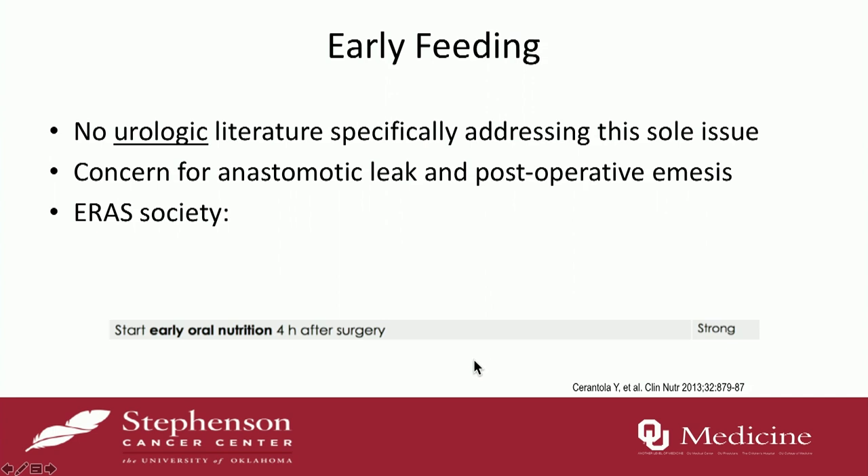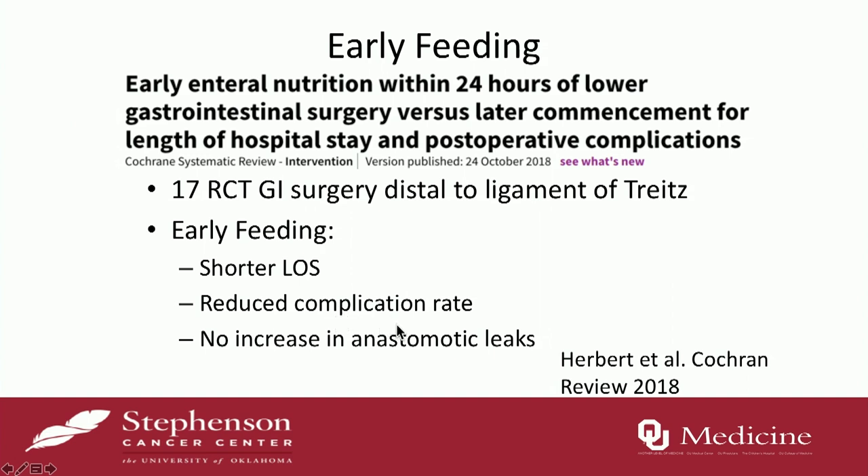Early feeding has always been controversial. When do you feed patients — do you wait till they have a bowel movement? There's no specific urologic literature addressing this. The concern is that if you feed someone too early, their anastomosis may break open and leak, or they might vomit. The ERAS Society recommends early oral nutrition four hours after surgery. A Cochrane review of 17 randomized trials in GI surgery distal to the ligament of Treitz — small and large bowel — found that early feeding resulted in shorter length of stay and lower complication rates without any increase in anastomotic leaks. You've got to assess the patient's distension and play it by ear, but there is benefit to early feeding.